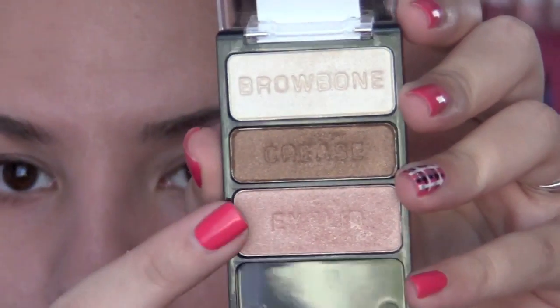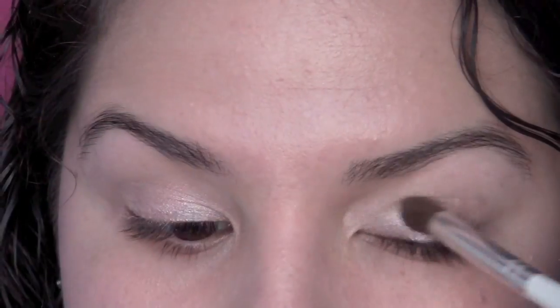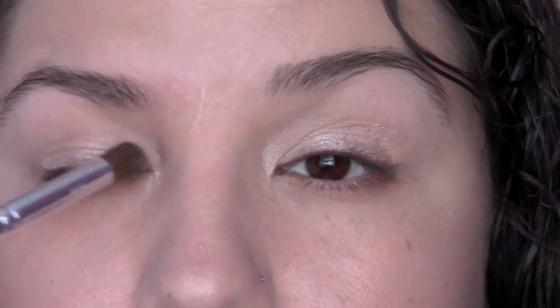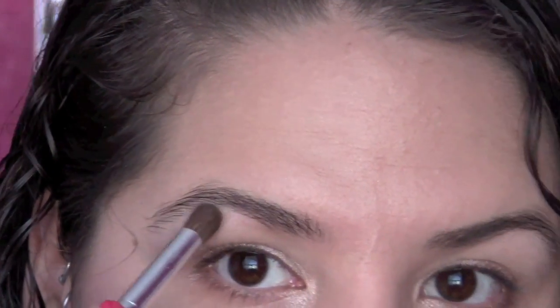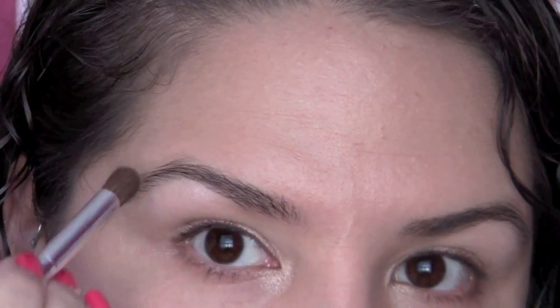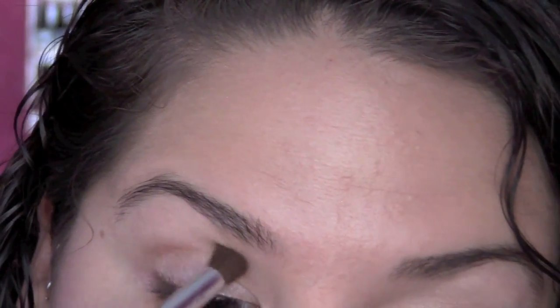I went ahead and zoomed in so you guys could see what I'm doing. I'm going to take my Wet n' Wild palette and sweep one of the colors all over each of my lids. Next I'm going to take the lightest shade and put a touch of that on each of my brow bones — it's a stark white color so I'm just going to put it at the upper peak of my brow bone and sweep it down and blend it in. Then I'm going to take that middle chocolate brown color and put it in my crease and outer corner, not too heavy, but blended in enough to give some dimension to my eyes.